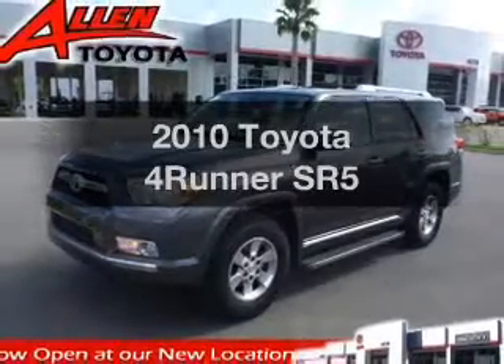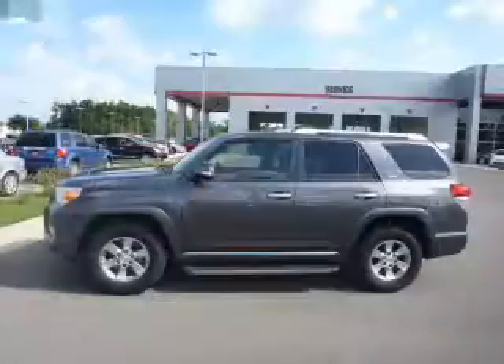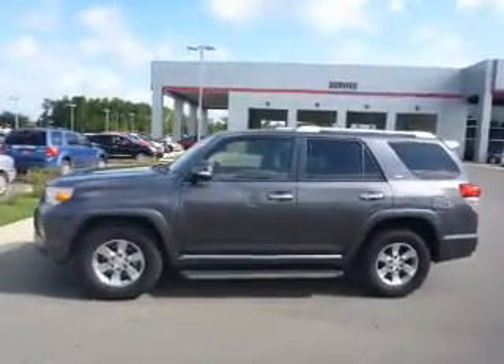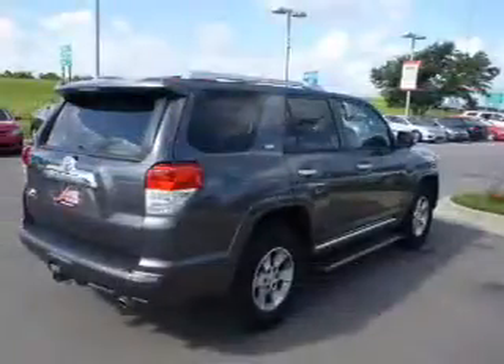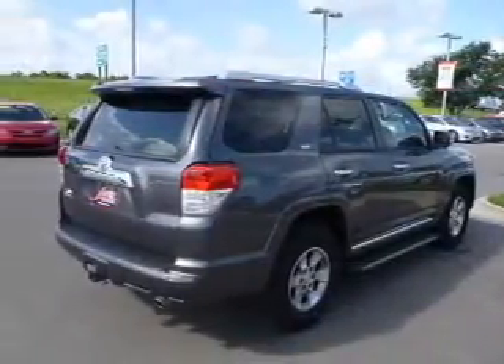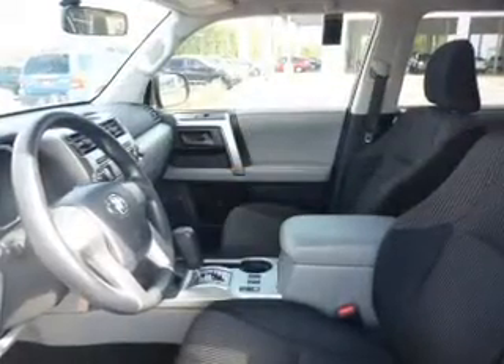Presenting the 2010 Toyota 4Runner. Everything you need under one roof with this great vehicle. The powertrain includes rear wheel drive with a reliable 6-cylinder engine that responds smoothly to its 5-speed automatic transmission. The anti-lock braking system will help deliver you safely to your destination.